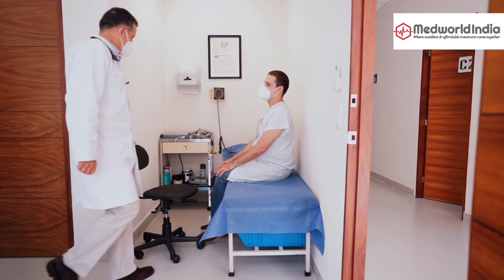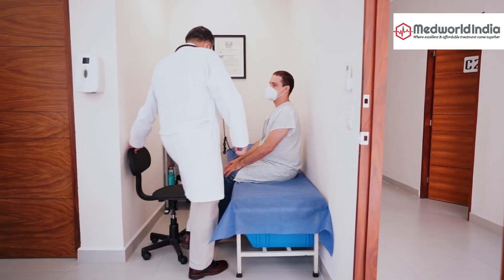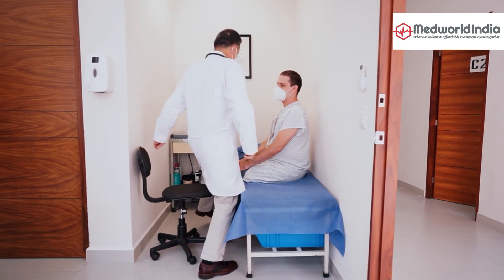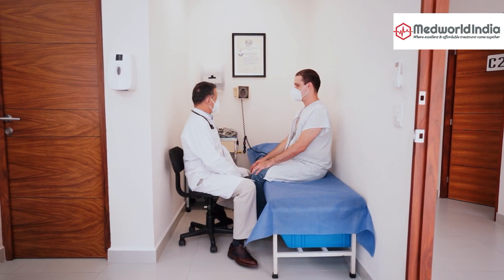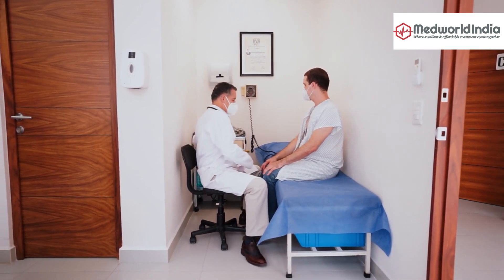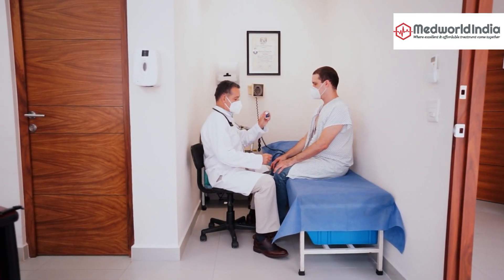Speaking of recovery, let's talk about what you can expect after the procedure. Most patients can return to their normal activities much faster than with traditional surgery. There might be some initial discomfort, but it's usually manageable and subsides as the healing progresses. Physical therapy can also help in enhancing the recovery process.